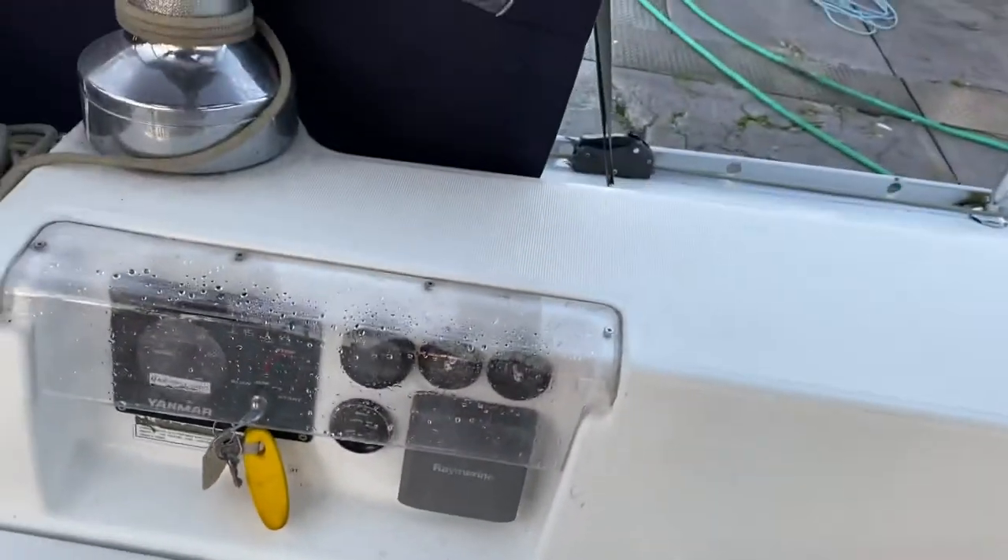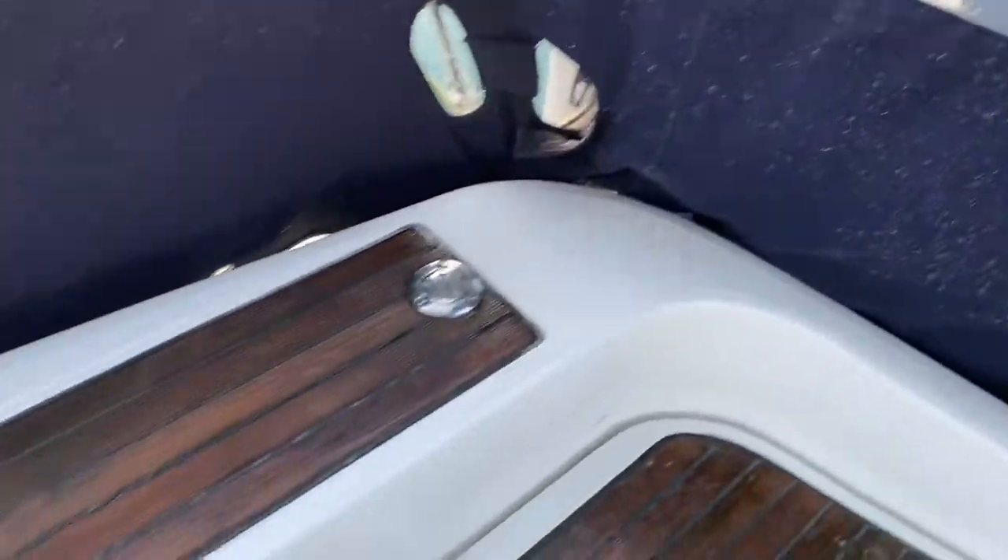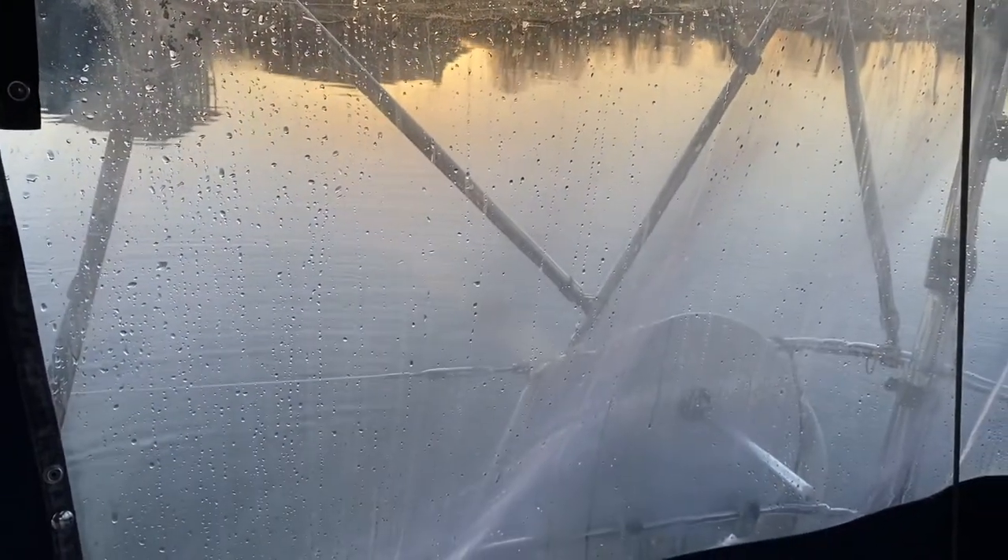Super quiet engine, running great, and there's no exhaust smoke coming out of the back. You can't really see it anyways because the windows on the enclosure here are all sort of steamed up right now because it's getting cold. Again, thanks for watching my startup video on my 2006 393 Beneteau, 54 horsepower diesel.